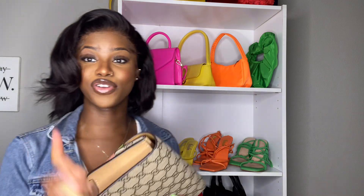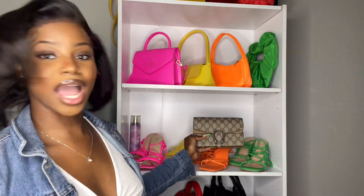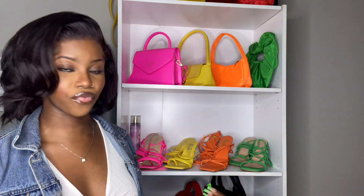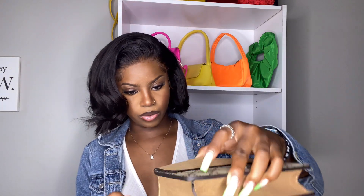It goes with damn near every outfit that I can think of, so I'm excited. How I would really style this - I'm going to show y'all because I have my outfit on right now. I can wear it with my green shoes if I match the outfit right, or I can wear it with whatever because it's such a universal pattern. It comes with something on the inside - I think these are straps. Let's open it up and see what it is exactly - yeah, they are straps!